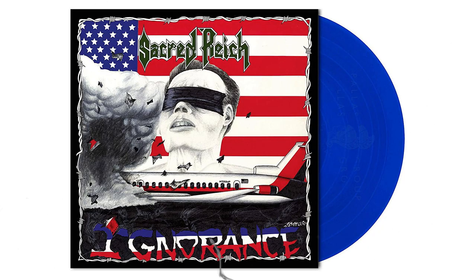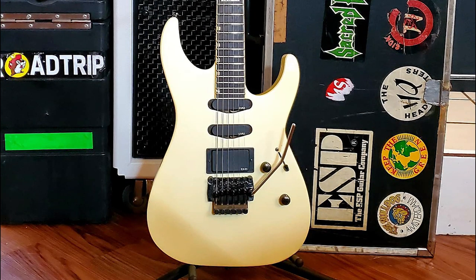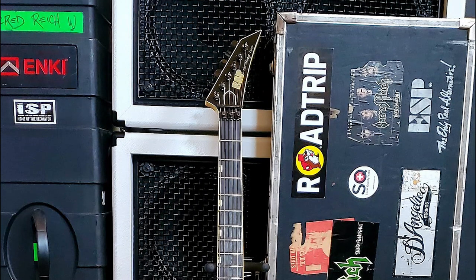I joined ESP in early 1988, shortly after recording our first record, Ignorance with Metal Blade Records. I got the Mirage Custom in Pearl White — it had a Floyd trademark tremolo, humbucker, and two single coils. That was the beginning of real life for me.